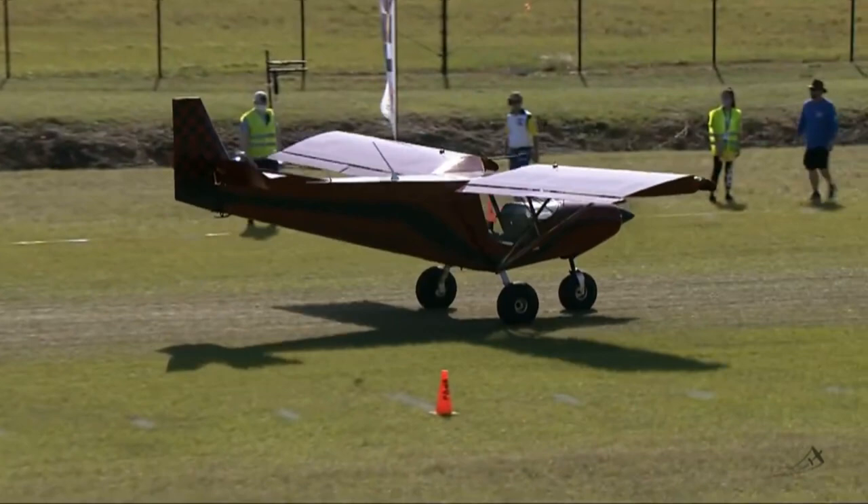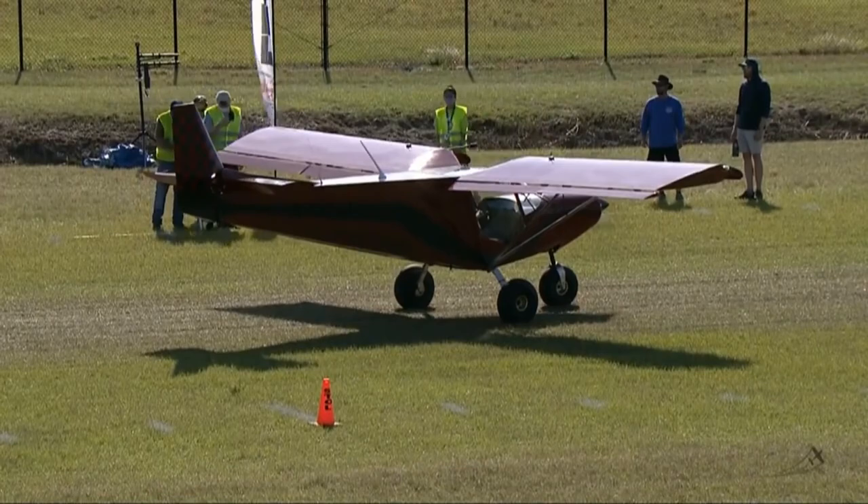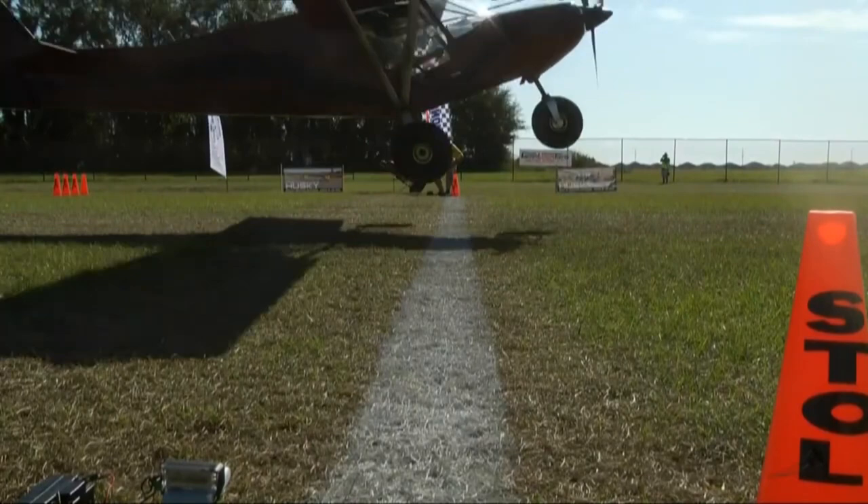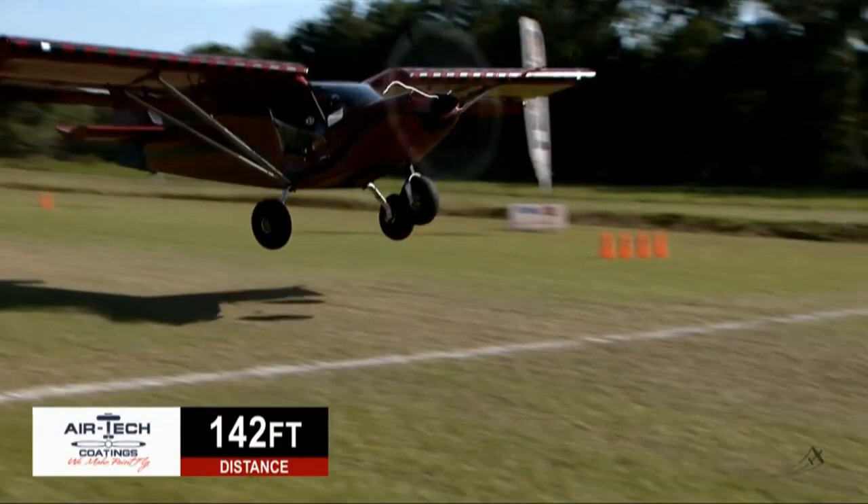Looking good — John's bringing it in, he is going hard for the money. You see the gear, it shakes back and forth with max performance braking. Nose up, just left of the centerline. I think he's going to like that — sub 200 feet, 750 feet. Look at that!